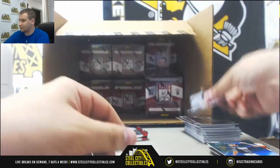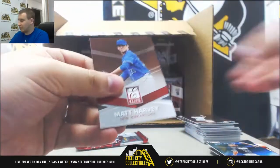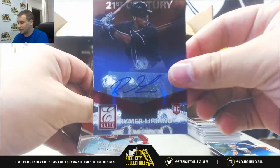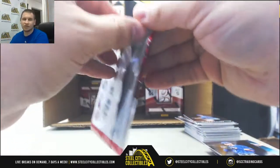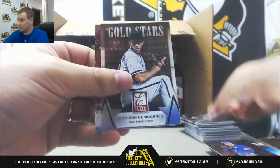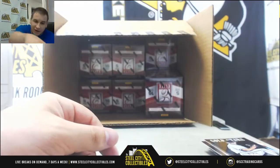Autograph for the Padres — Liriano. Madison Bumgarner inserts to finish off box five.